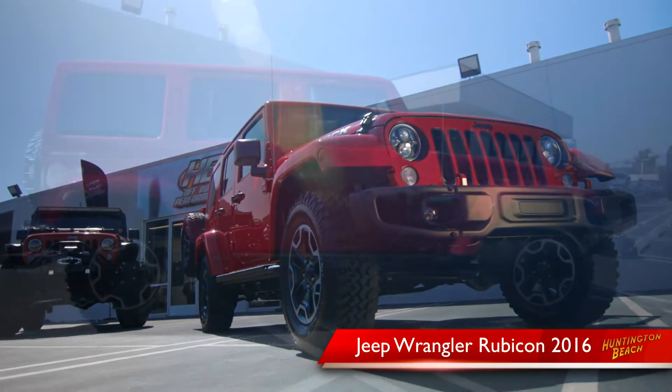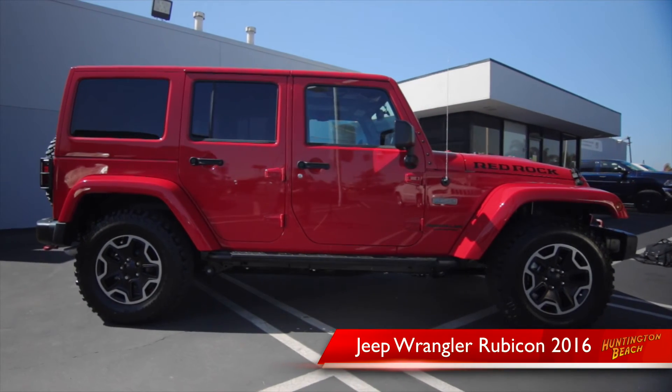Dating back from 1941, the Jeep Wrangler is such an iconic and legendary vehicle — born to conquer the open road.